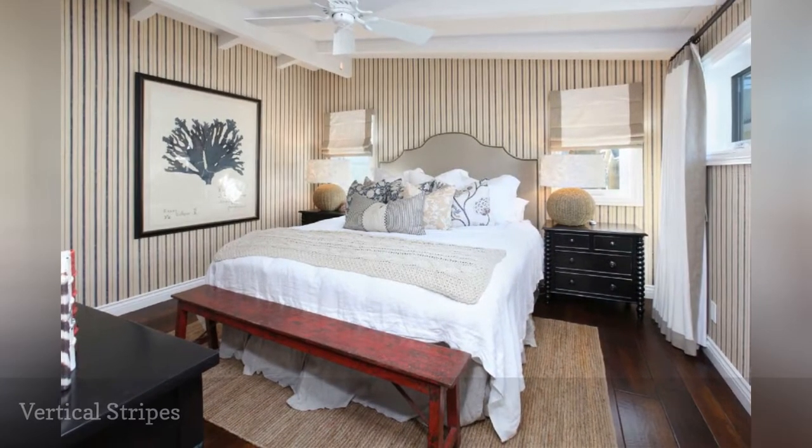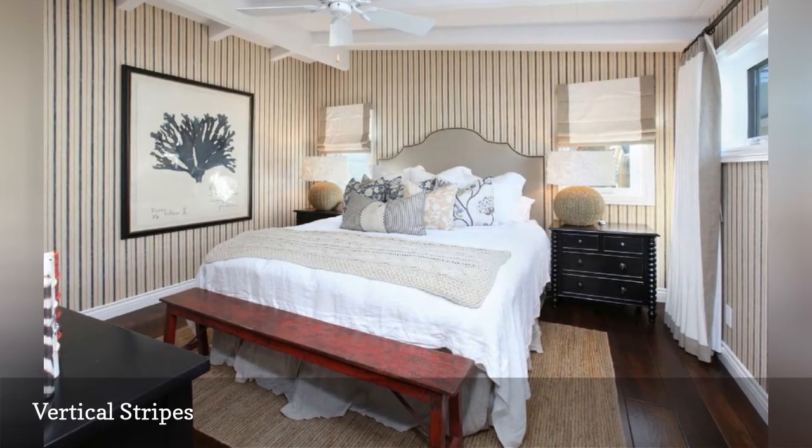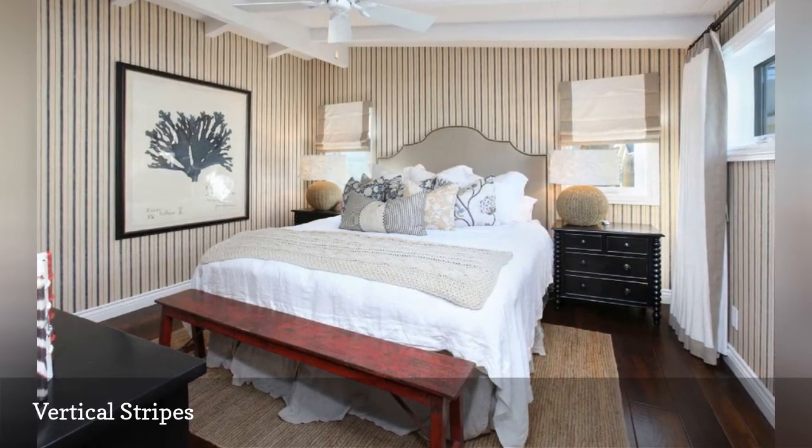Is your bedroom small with a low ceiling? Then take a trick from Blackband Home and Design, and use wallpaper with thin vertical stripes to open up the space.